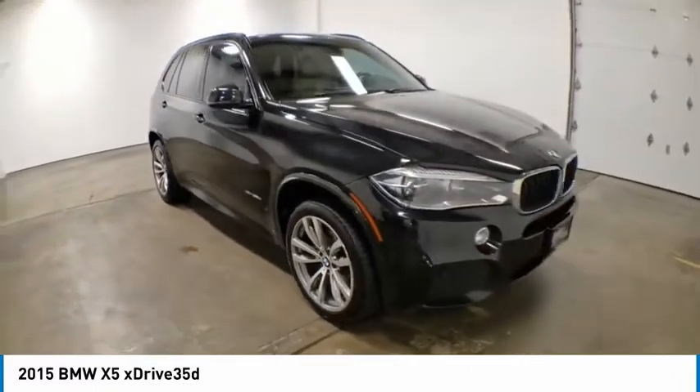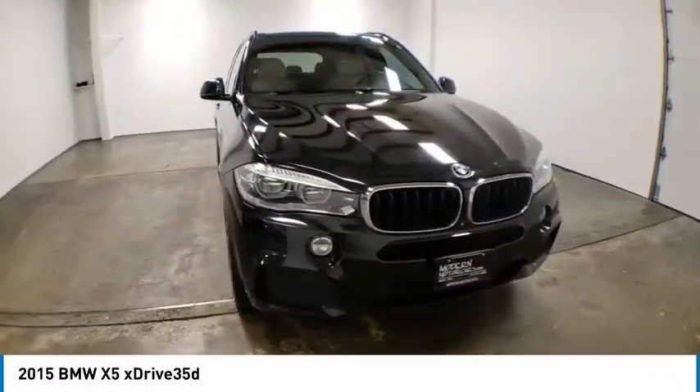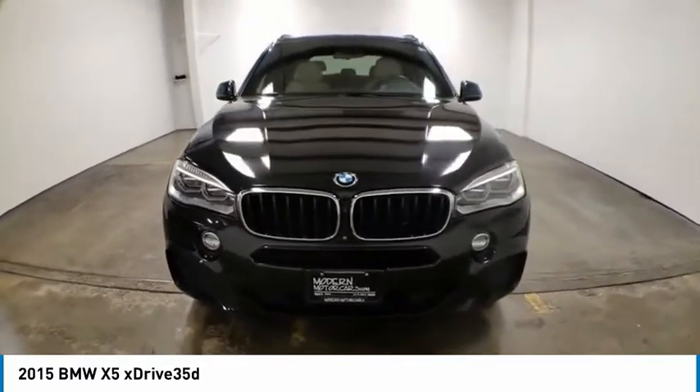M-Sport package. If you like it online, you'll love it in your driveway. Take it for a spin today.